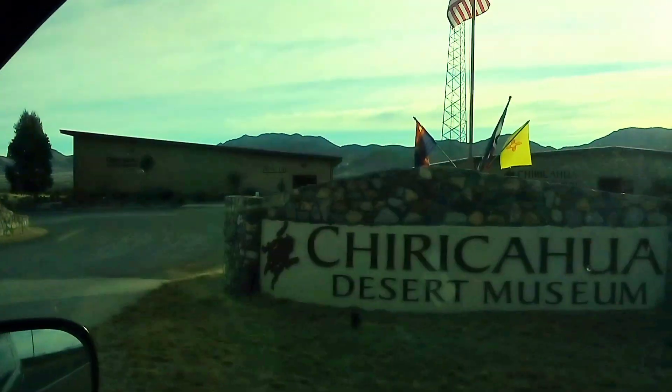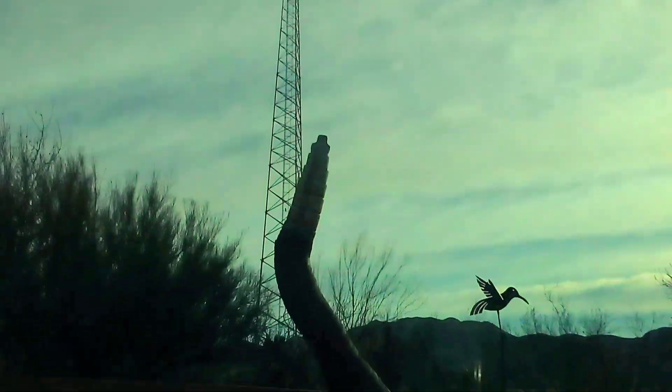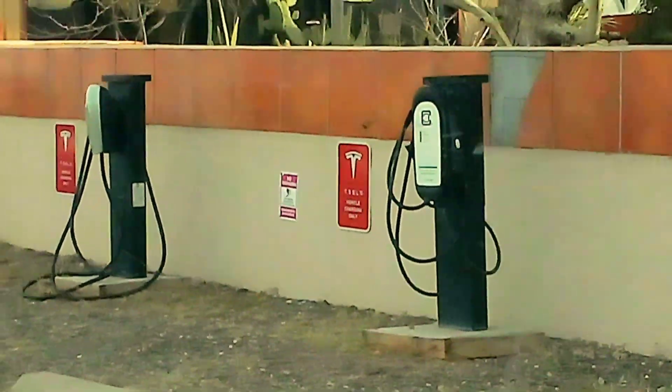Who's the Apache Museum, desert museum? That's cool, that's like a rattlesnake tail. Hey, this place is modernized, they even have a Tesla charging station.